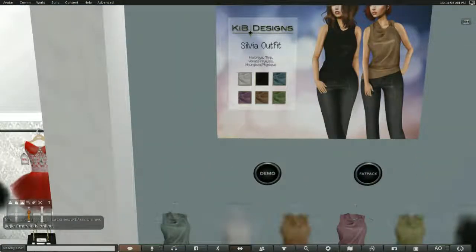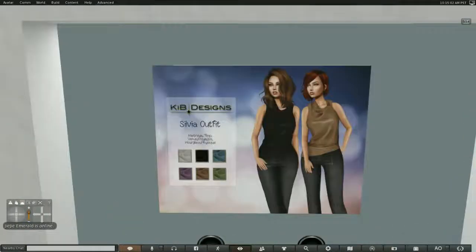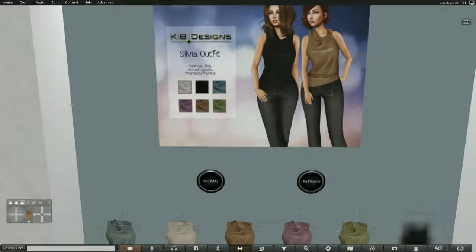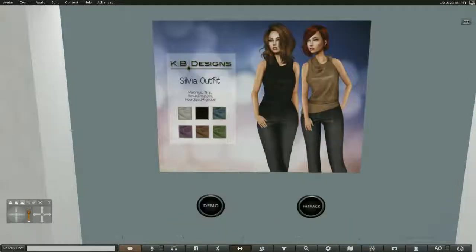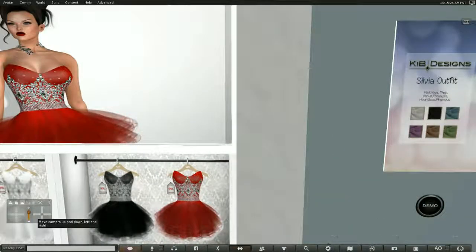This is KIB Designs, and this is very nice. It's an outfit that comes in Maitreya, the Mesh Project, Venus, Isis, Freya, Hourglass, and Physique. So it comes in several different sizes, and the chances are good that you could probably wear this no matter what size you are.